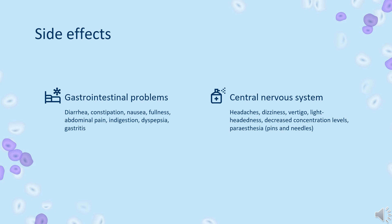Other side effects: fatigue, increased heart rate — tachycardia, hair loss — alopecia, decreased red blood cell count — anemia, muscle pain — myalgia, and joint pain — arthralgia.